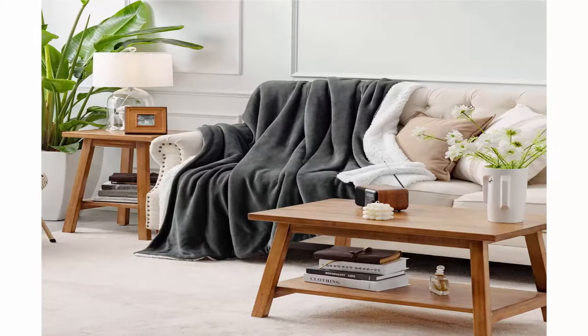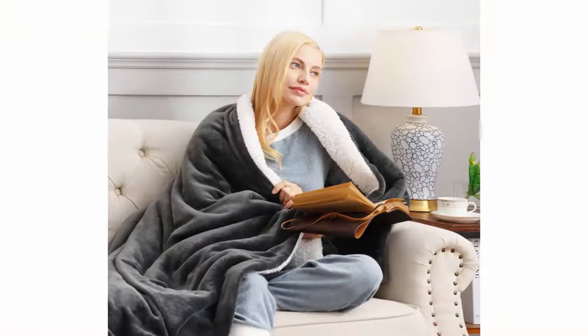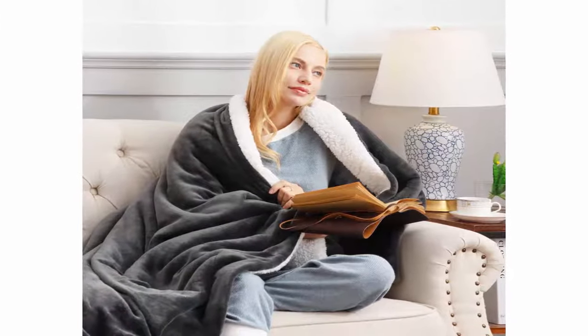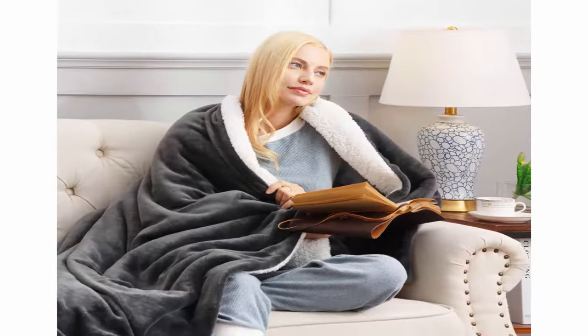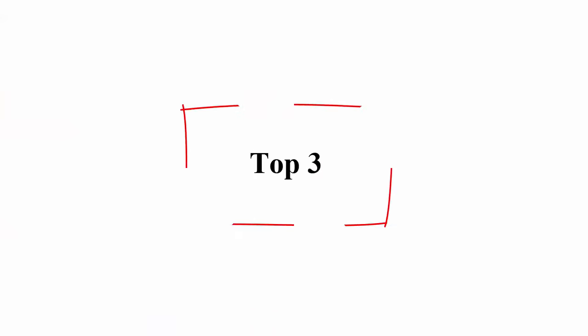Versatile usage scenarios: snuggle on your couch and bed with Bedger plush and warm Sherpa fleece blankets to enjoy your family happy hours while watching your favorite TV shows. Perfect for indoor and outdoor use to provide consecutive comfort.